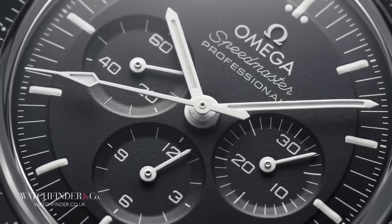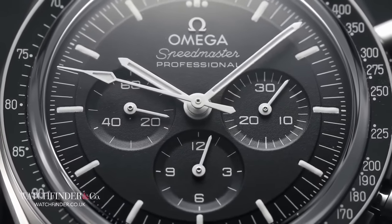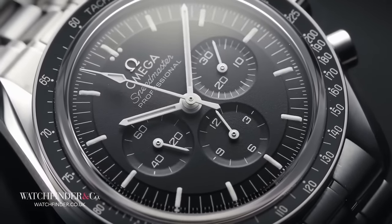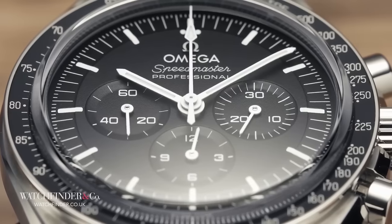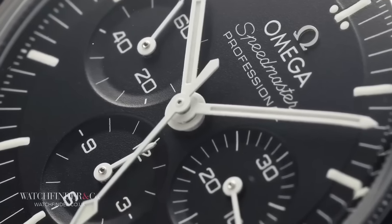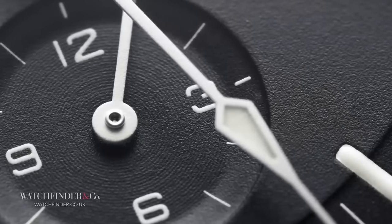The only thing that's happened more times than Omega recounting the Moonwatch story is me repeating it, but despite extreme fatigue on a level even Olympic triathletes can't comprehend, it is just as compelling as it ever was. Really, the Speedmaster is a watch crafted from pure spite — a spite born of contempt towards Rolex for showing it up so badly with the Submariner. Omega had been playing with the idea of a water-resistant watch since 1932, but all that had amounted to was a watch called the Seamaster that was barely resistant to dust. So, not to be outdone, Omega struck back with the Seamaster 300, the Railmaster, and of course the Speedmaster. It was bigger, it was bolder, and it rewrote the blueprint for sports chronographs.